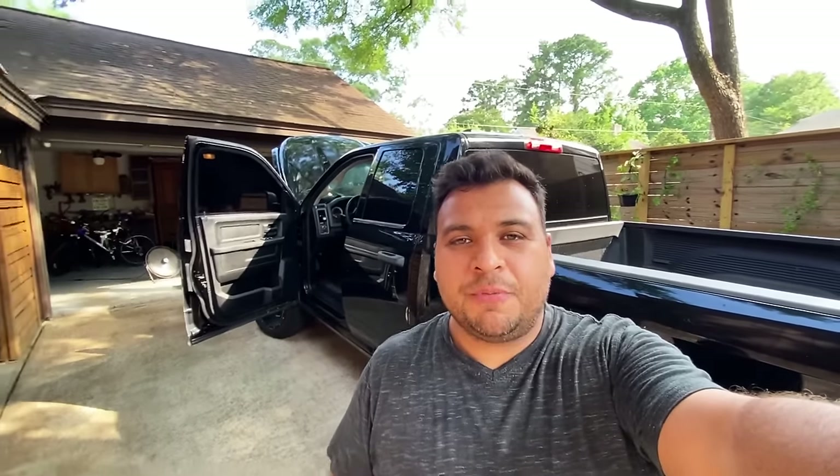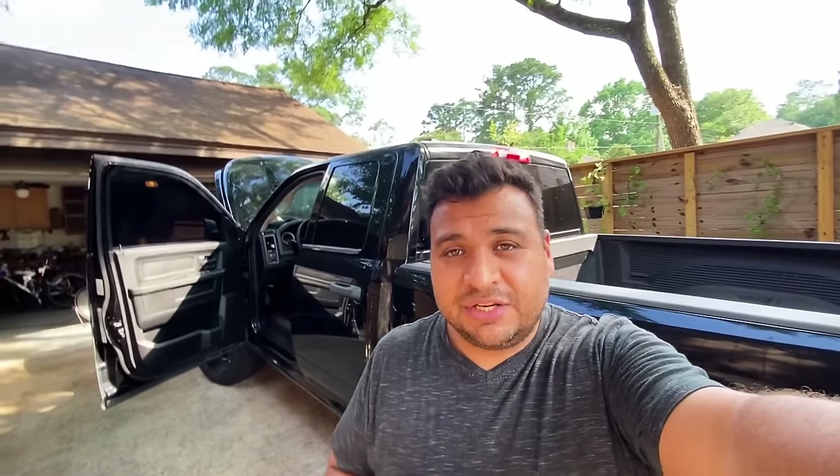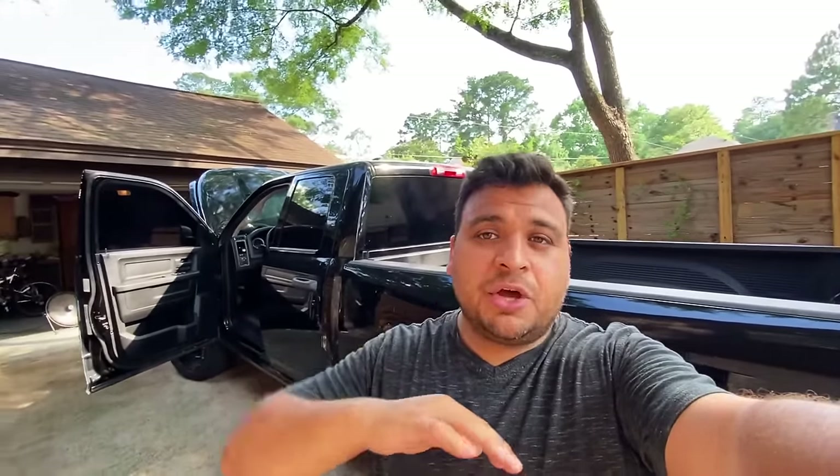Hey guys, it's Eric with Advanced Level Automotive. I'm here taking a look at a 2014 Dodge Ram 1500 pickup truck with a 5.7 liter Hemi V8 engine. I got called out because the engine has a misfire on cylinder number seven. The owner has already replaced all 16 spark plugs — since each cylinder has two plugs on this Hemi — with high quality iridium plugs, but the misfire persists.